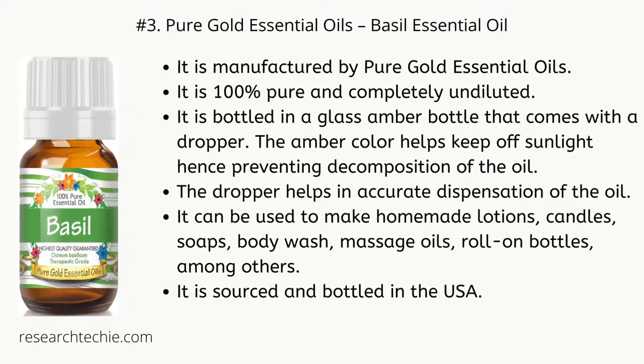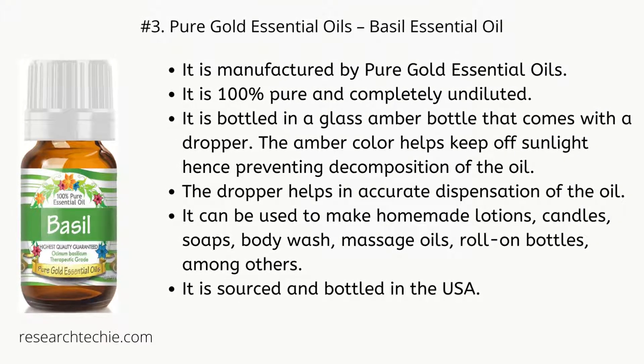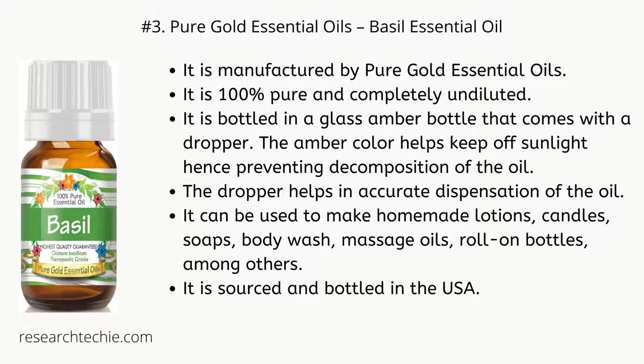Number three: Pure Gold Essential Oils Basil Essential Oil. It is manufactured by Pure Gold Essential Oils. It is 100% pure and completely undiluted. It is bottled in a glass amber bottle that comes with a dropper — the amber color helps keep off sunlight, preventing decomposition. The dropper helps in accurate dispensation of the oil. It can be used to make homemade lotions, candles, soaps, body wash, massage oils, and roll-on bottles, among others.